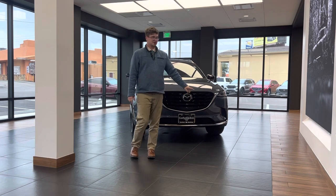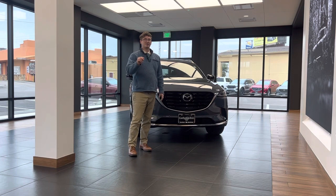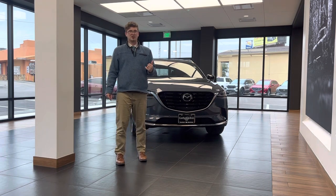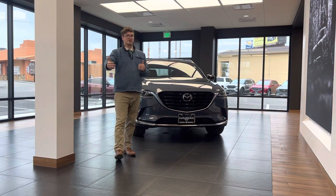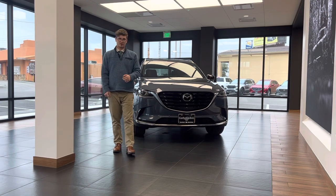The adaptive cruise control system is built into the front Mazda emblem — it's going to be the radar sonar sensor. Quite beneficial for when you're on the road. It's going to keep you at a car length distance, or however many car lengths distance you want from the person in front of you. It's going to adjust the speed for you and keep you at that distance.